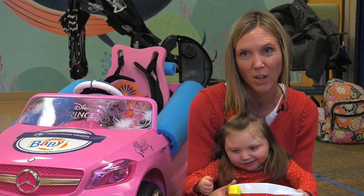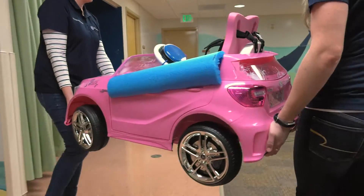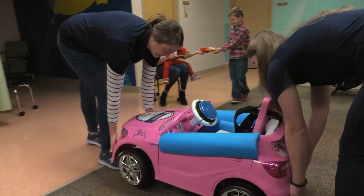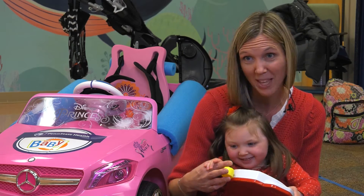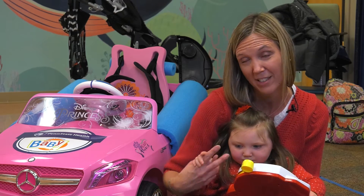Elise was born with a very rare genetic disease, and we have seen very significant developmental delays from that. I'm hoping that it gives her a sense of independence. She has two older brothers who are very active and play in the neighborhood a lot, so I'm hoping to give Elise the chance to play alongside them and enjoy herself out in the community with their friends.